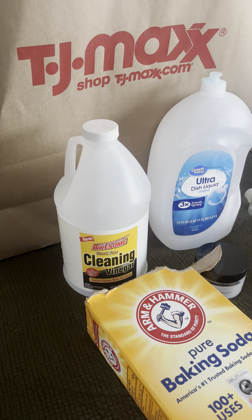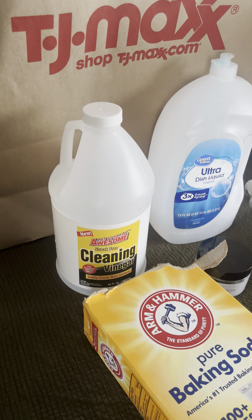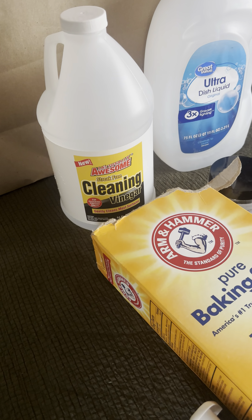Hey guys, welcome back to my channel! In today's video we are doing the February empties. This might be a little difficult because my son is awake and ready to pounce on these empties at any moment, but I'm just gonna get started.